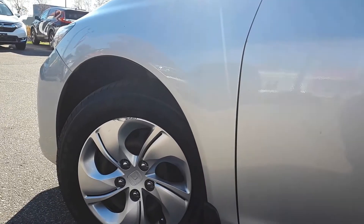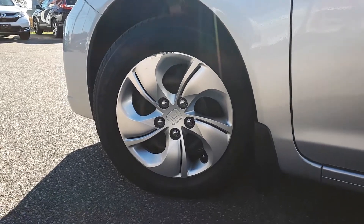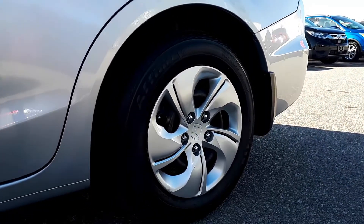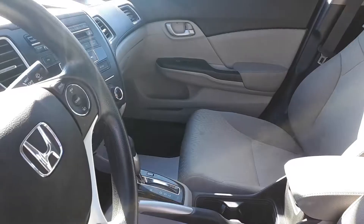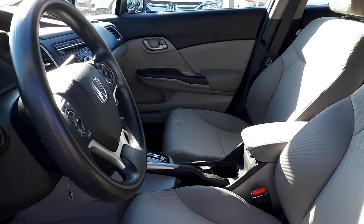During the reconditioning process this vehicle has received a machine service on the front brake rotors. It's also had a four-wheel brake service. The engine oil and filter have been replaced. There are new wiper blades and this vehicle has been fully detailed, so come check it out here at Formula Honda.